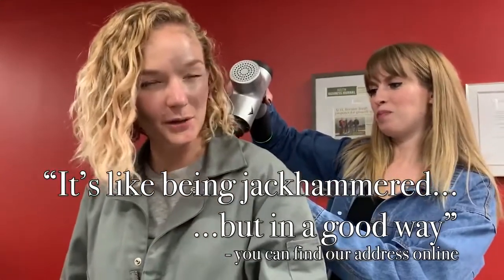I don't know how I've ever done someone's tits before. It's like being jackhammered, but in a good way.